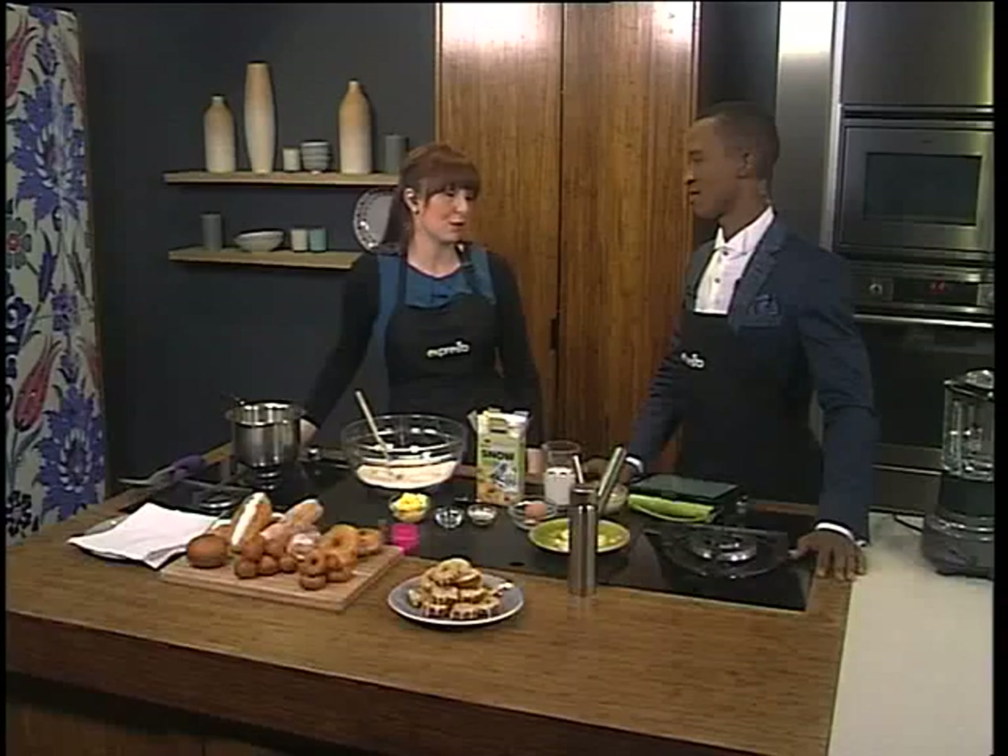So we decided we'd steal a little bit, take a leaf out of their book and celebrate donuts in the kitchen. Because whoever needs an excuse to have donuts, Caitlin? Exactly. I love the way you think.